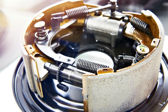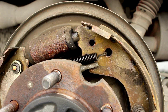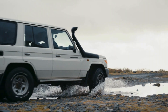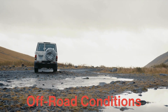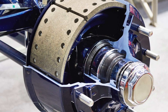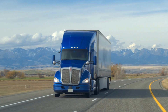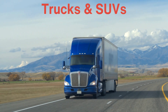Drum brakes have a different approach to braking and cooling. Their enclosed design means they can trap heat more easily, but it also means they are more protected from external elements such as water, dirt, and debris. This makes drum brakes more durable in certain environments, particularly in off-road conditions or where contamination might be a problem. Additionally, drum brakes are typically more robust and longer-lasting because the drum can be made thicker and stronger than the thin rotors used in disc brakes. For this reason, drum brakes are still commonly found on the rear wheels of many vehicles, particularly trucks and SUVs, which require more durability due to the higher loads they carry.